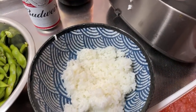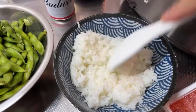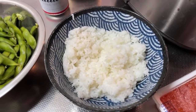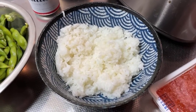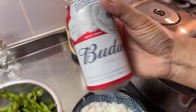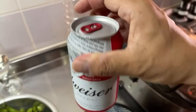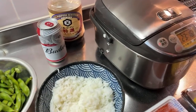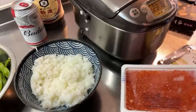Many kaisendon places might use rice that's cooled down a little bit, because the heat does impact the seafood slightly. That's about three quarters of a cup of rice — it's a lot before you go to bed. I'll put the ikura on next, but first I want to explain the ingredients.